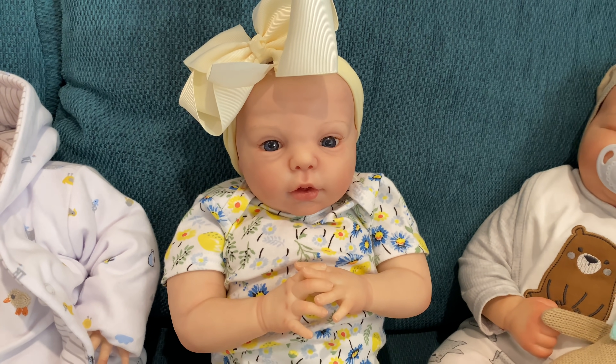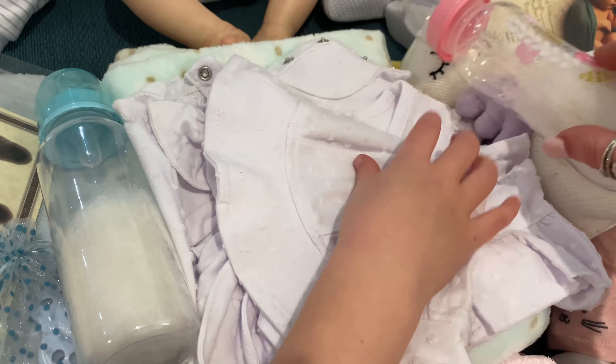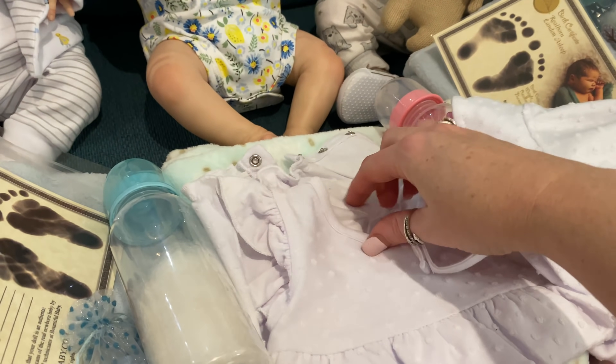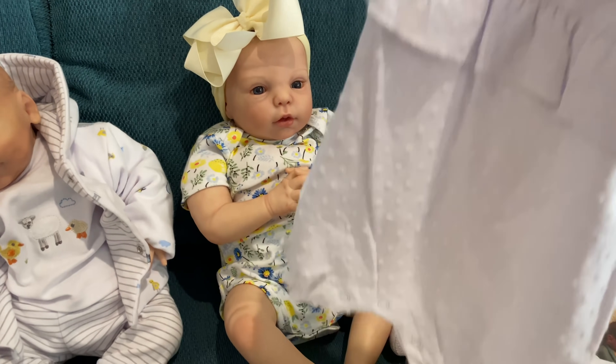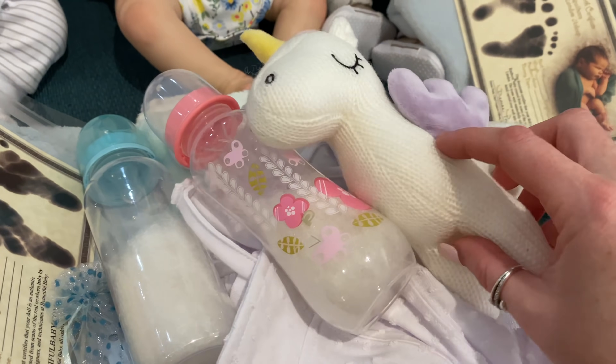We haven't made this little girl for a while — she is the Gracie kit by Bountiful Baby and she's very pretty. Look what she's got here as well, Aaliyah. She's got a cute little summer hat with a nice little white romper that will go over the top. She'll go home with that, and of course her bottle and a lovely unicorn toy.